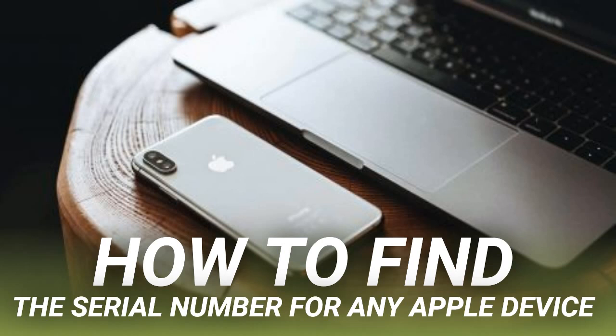Before delving into the specific serial number locations for each device, you should know about several easy methods to find the serial numbers for any of your Apple products. Typically, these options only work if the device is linked to your Apple ID account or if you originally purchased it from Apple. On the plus side, each of these universal options is available even if you can't get your hands on the device itself, making them especially useful if you need to find the serial number after losing your device.